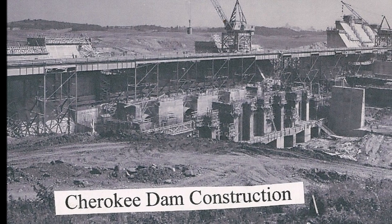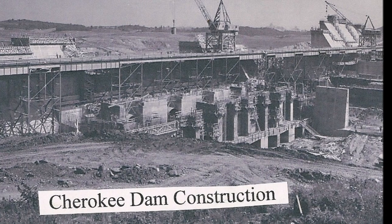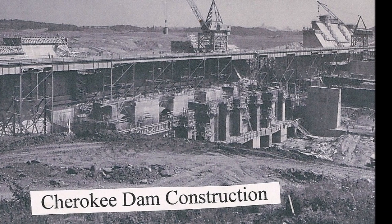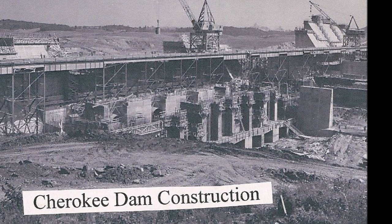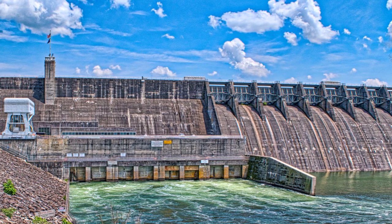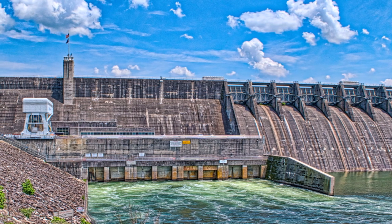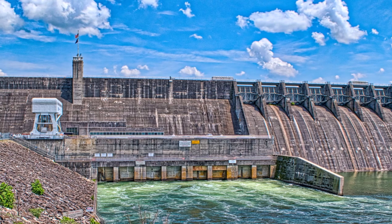The crash construction of Fontana, Douglas, Norris, and Cherokee dams and a few others provided the Alcoa factory and later the Y-12 complex with all the power they needed to pump out aluminum and A-bombs. According to a 1946 article in Fortune magazine, what won the war was air power based on aluminum and Alcoa.